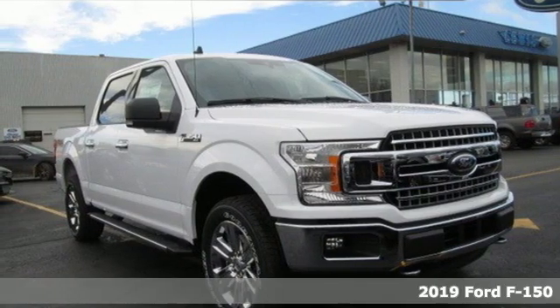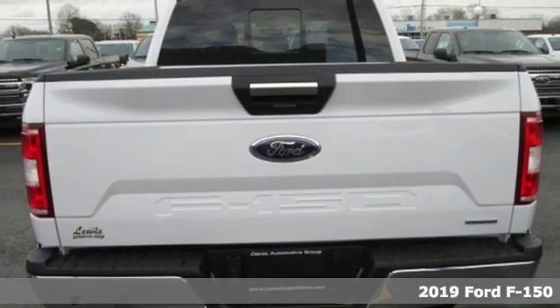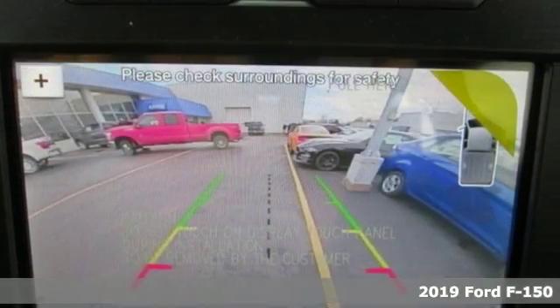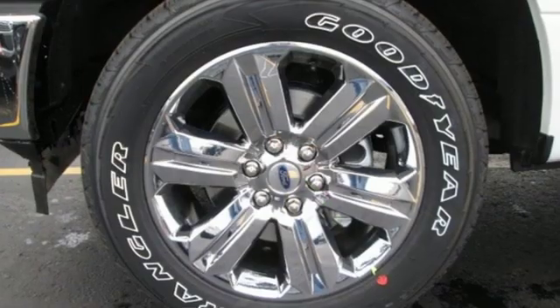Here's a new 2019 Ford F-150. This truck was built to tough it out and tested to make sure it's up to every challenge. It boasts an impressive list of features like these.